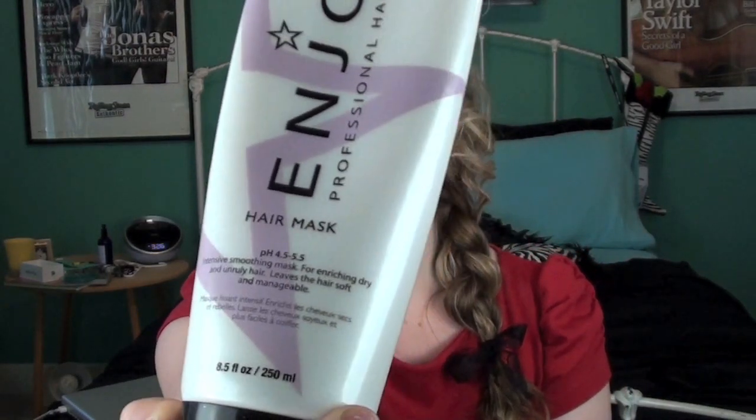And then next, the Enjoy Hair Mask. Now, most hair masks are going to be the same — they're going to repair and moisturize your hair, which is why I didn't go into too much detail about the other ones.